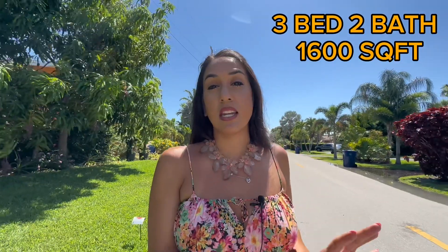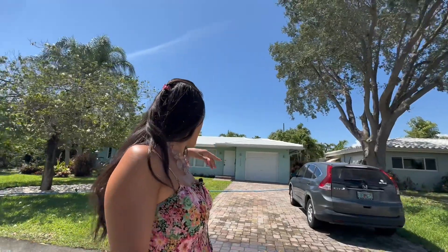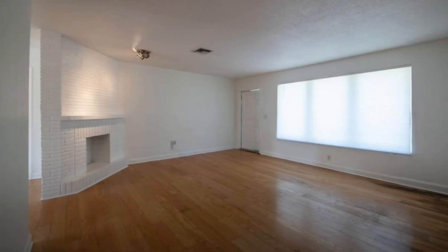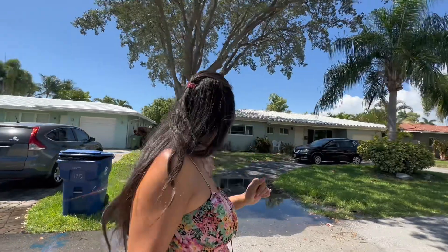This home was originally built in 1955 and they are asking $835,000. You can see it has flat cement tile roofs and appears to have hurricane impact windows. It also has a pool — they're currently doing some work in there — and notice how it remains single-story with a one-car garage. This is the neighborhood.